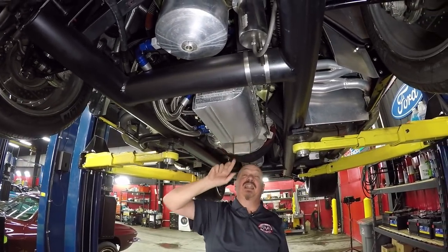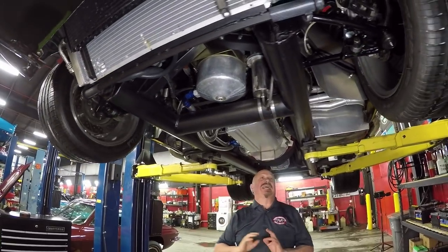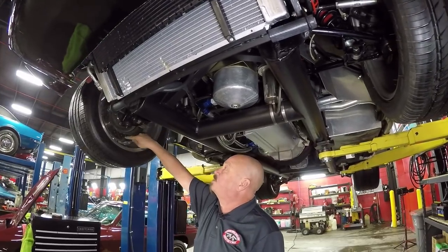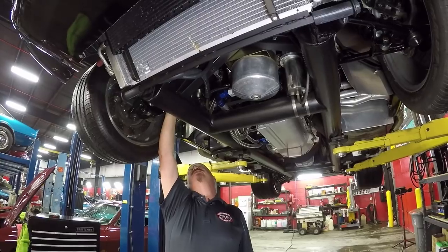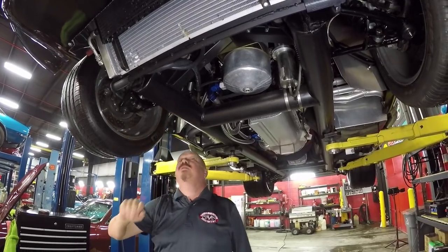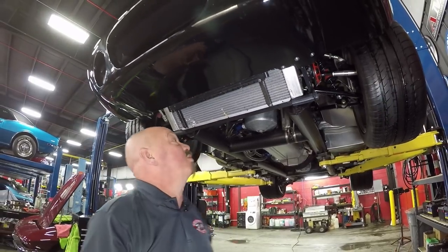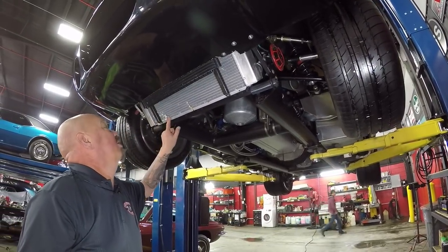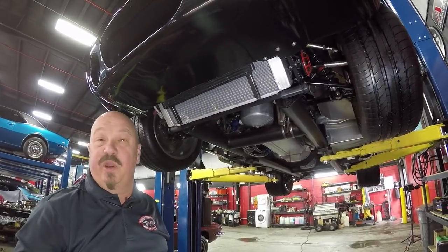We've got a six-speed Tremec trans in it — it's got an explosion proof blanket on it so you don't have to worry about that. It is a dry sump motor, so it has the external oil pump and the oil tank mounted up top. Aluminum oil pan on the bottom of an aluminum Ford 351 block. It's an amazing setup. We've got disc brakes up front — drilled and slotted. Tubular lower control arms, adjustable tubular upper control arms. It's just beautiful under here. We've got the AC condenser and aluminum radiator — it is a cross flow. Let's take a look at wheels and tires.